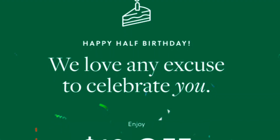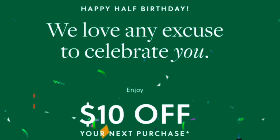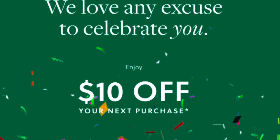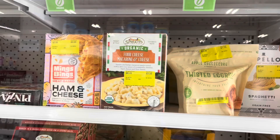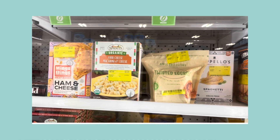For J.Crew, for my half birthday I got 10% off, and I was able to spend less than $10 even though it says 10% off $10, for a pickup item.